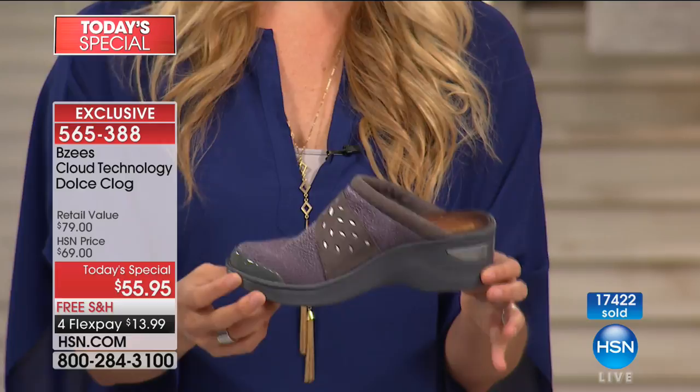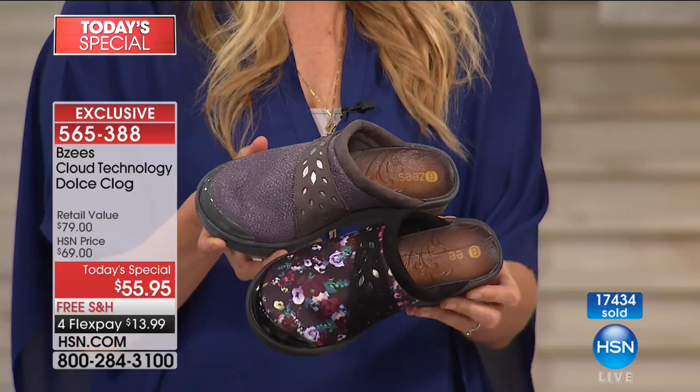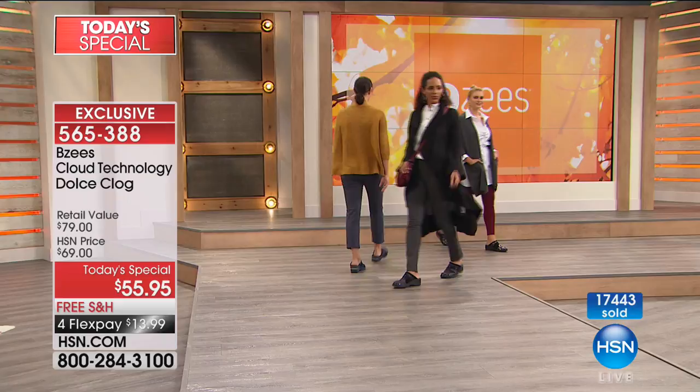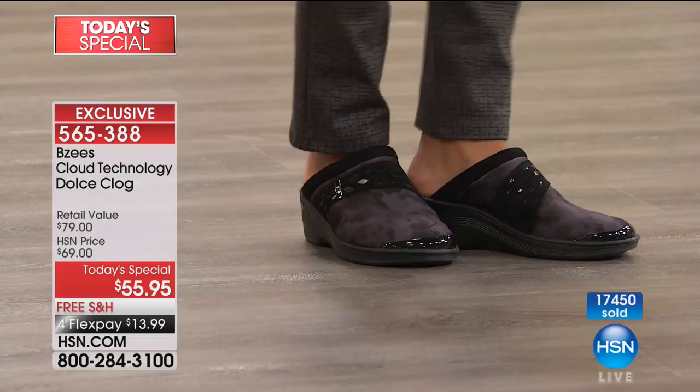Thank you Elizabeth for sharing — and this is about to sell out, leaving us with about four color choices. As we approach the after-work hours these are going to go even faster. 17,400-plus are spoken for. Item number is 565388. And these are an HSN exclusive — made just for HSN customers in these designs. You can't find them anywhere else.